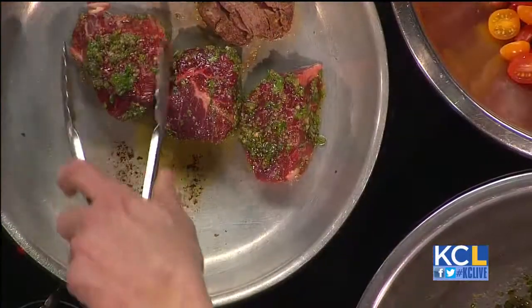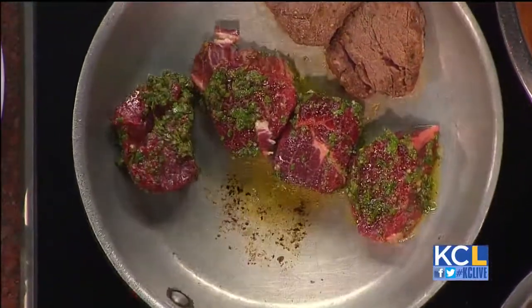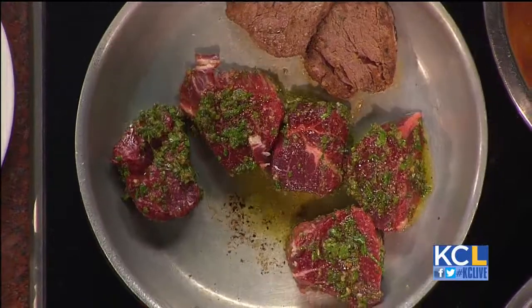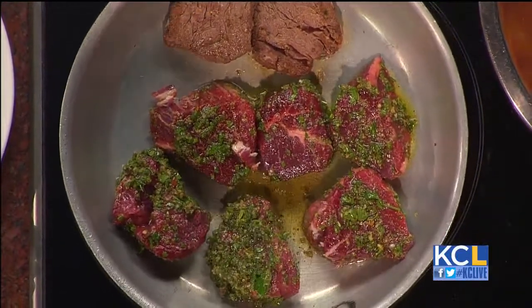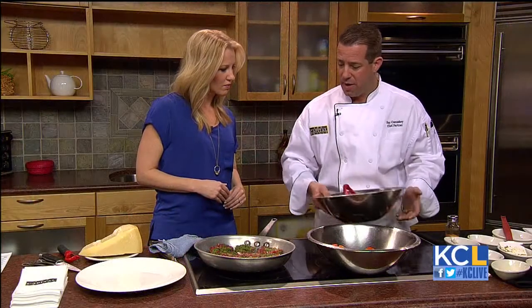We'll say they've overnighted. Now all you have to do is you can either pan sear these, do them on your barbecue, or do them underneath your broiler. These are little four-ounce fillets, about an inch thick. If you're looking at medium rare, you're looking at about two and a half to three minutes per side, adding time to that if you want them a little more done.